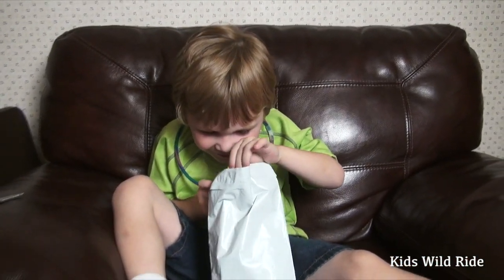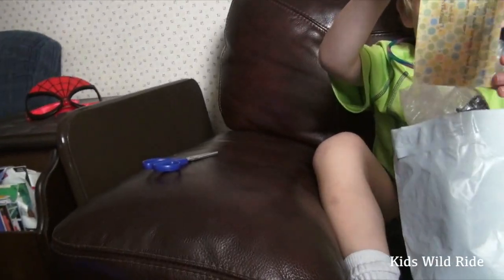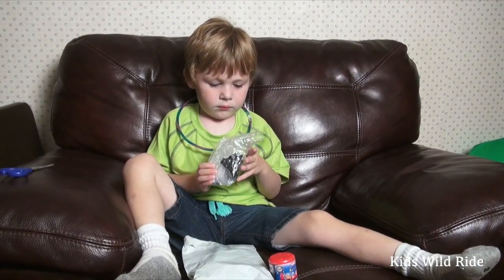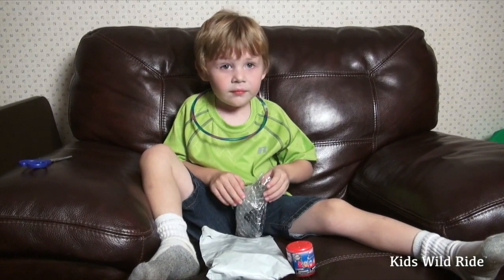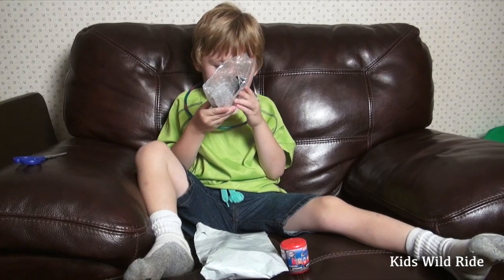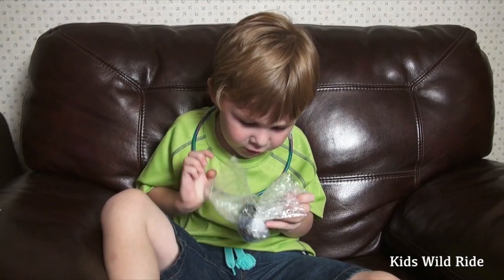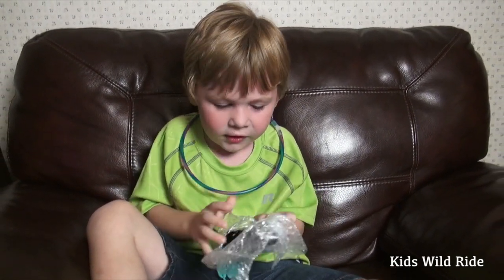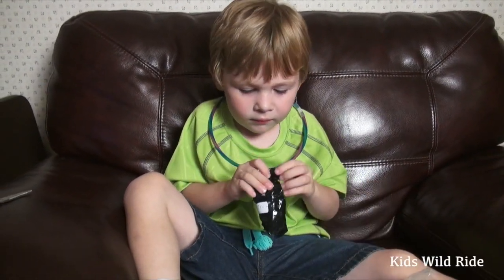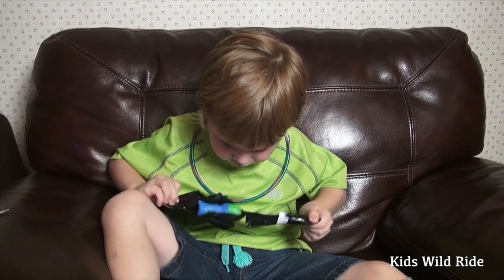Oh, what is it? Is there a note? Let me see the note real quick. Congratulations Kids Wild Ride for winning a Dork in the Road giveaway! This is so nice, thanking us for participating and leaving them comments. Oh, they're saying it's a Marvel character. What is it? It's a Funko toy!